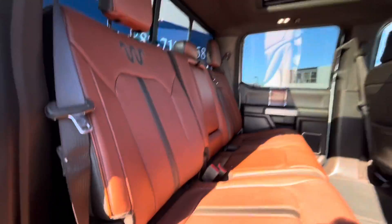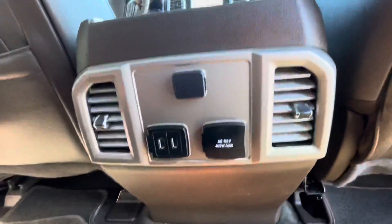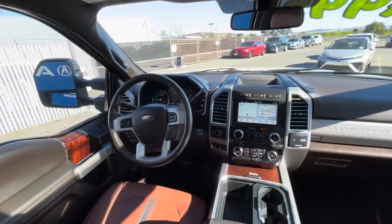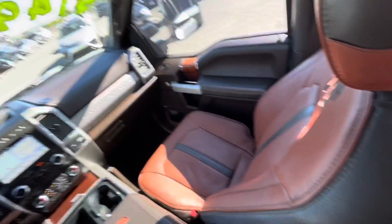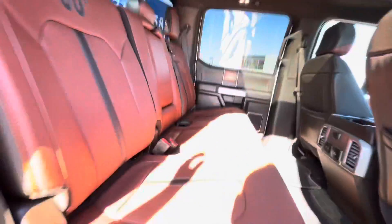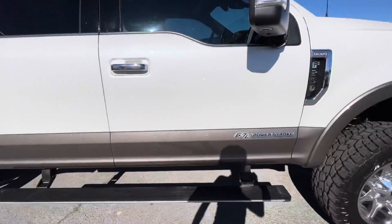This is the 6.7 liter V8 turbo diesel from Ford. If you have any questions about this 2018 Ford Super Duty F-250 SRW King Ranch 4WD Crew Cab, our sales phone number here at Marin Acura is 415-413-0401.